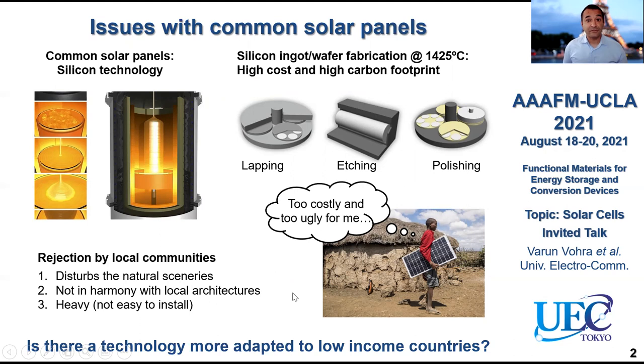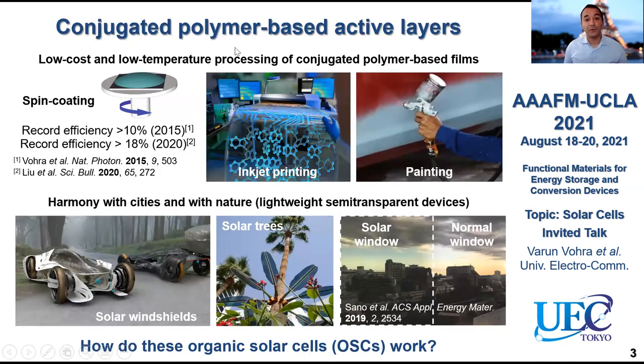So is there a technology more suitable for low-income countries and in general for everyone? Yes, there is. This is what we will be talking about today: organic solar cells that are based mainly on conjugated polymers. The active layer basically replaces silicon-based active layers with organic semiconductors. One of the organic semiconductors conventionally used is a conjugated polymer. Because of this, you enable low-cost and low-temperature processing due to the film-forming ability of these polymers.